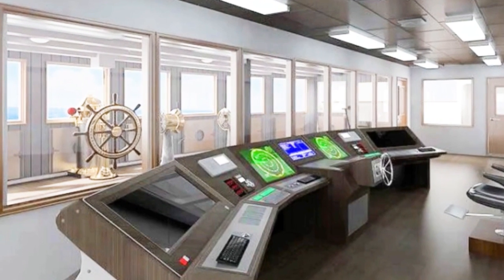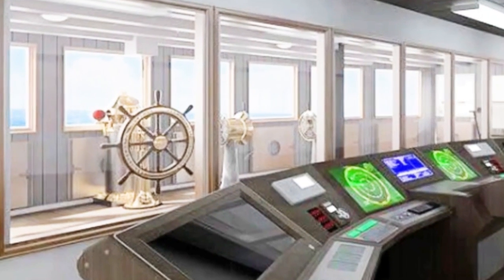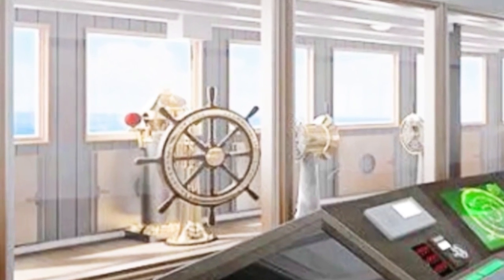If you look through the windows at the front of the modern bridge, there is a faithful recreation of the Titanic's original bridge. It will not have any function, but will be open for passengers to visit.